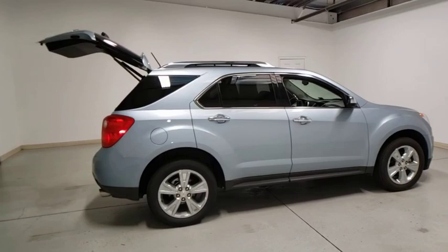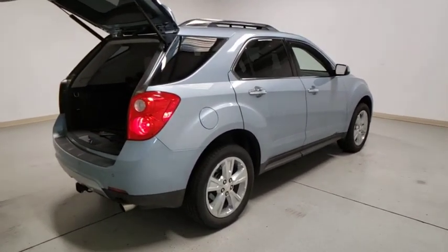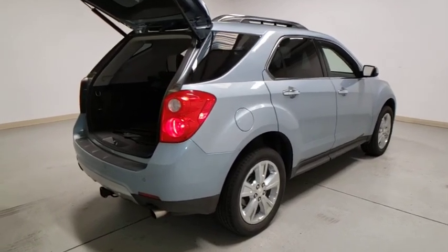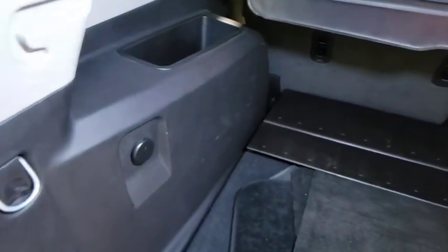Power liftgate, remote start, lane departure warning, power passenger seat, traction control, Bluetooth, dual airbags, alloy wheels, power steering, four-wheel disc brakes, universal garage door opener, eight speakers.